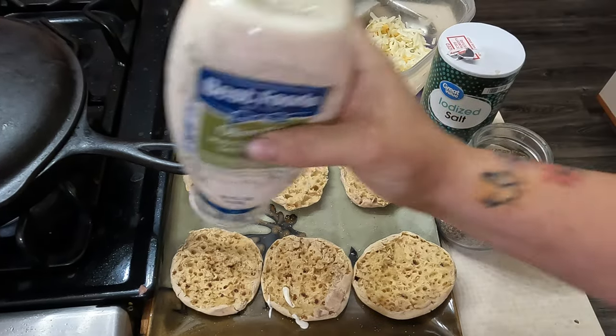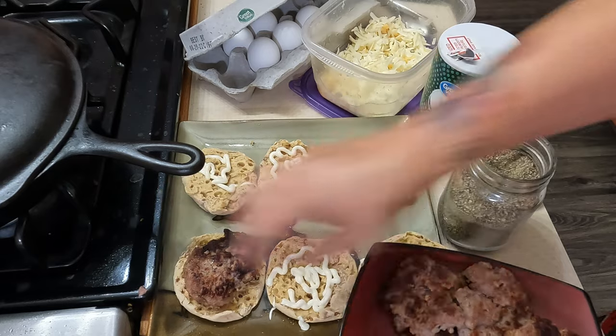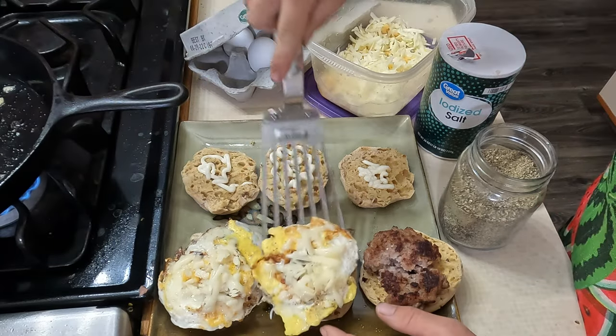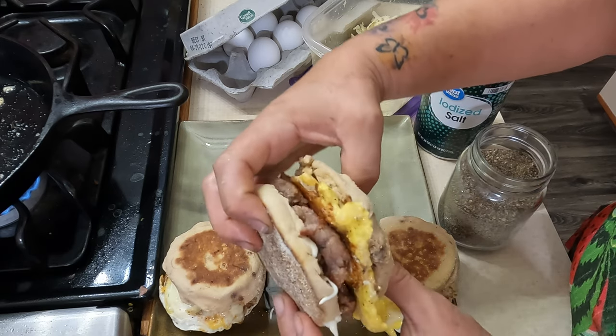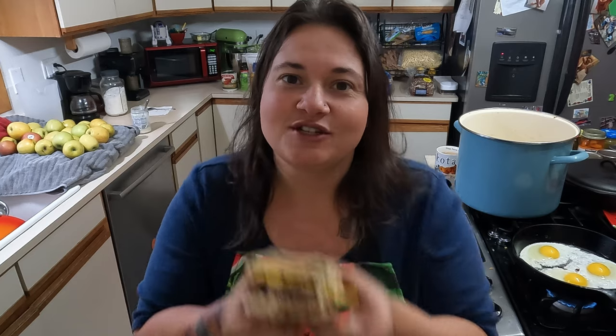I'm going to start assembling. We do like mayonnaise on our breakfast sandwiches — I don't know, my mom always put mayonnaise on them, so that's what I do. I'll put our sausages down and then the fried egg with cheese on top. And that, my friends, is how you make a homemade egg muffin. These English muffins taste so good — I can't believe I've never seen the french toast ones before; I'm definitely going to be a fan. So a simple breakfast sandwich you can make from everyday ingredients. Thank you so much for watching, guys — I'll catch you next time on Mama Baird's!